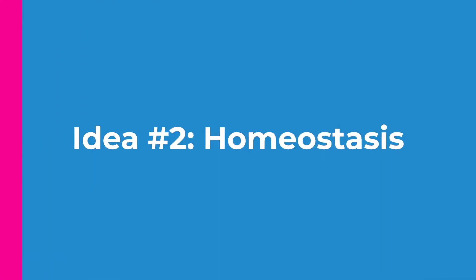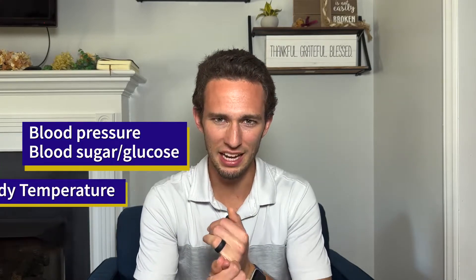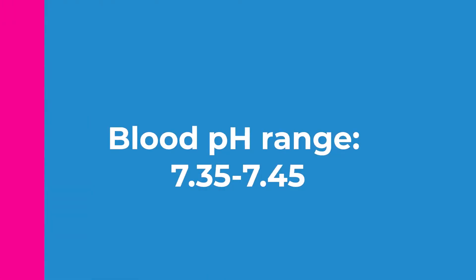Concept number two: homeostasis. Homeostasis means similar standing, and this means that your body likes to stay within a set point of a variety of different values. These values can be things like blood pressure, blood sugar or blood glucose, body temperature, blood pH — all of these are called homeostatic variables. These values must fall within a specific range. For example, your blood pH needs to stay between 7.35 and 7.45 on the pH scale. If it drifts out of that, you could be in trouble and your body won't function properly.